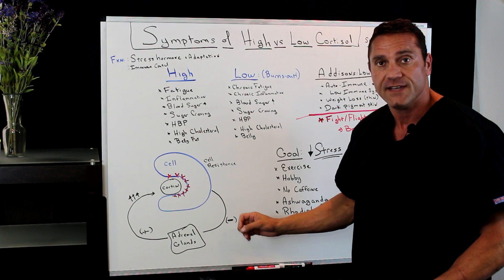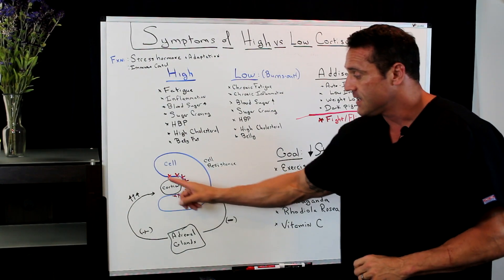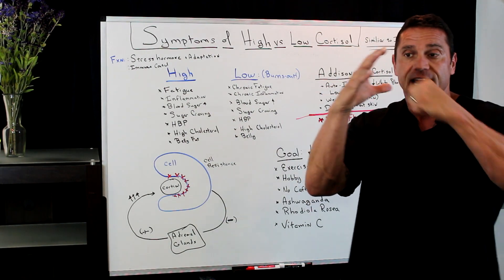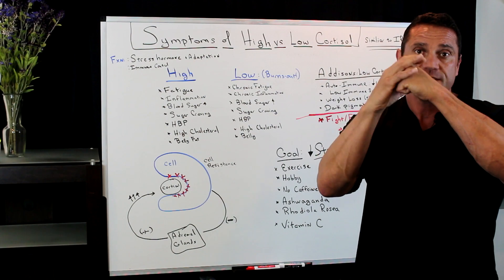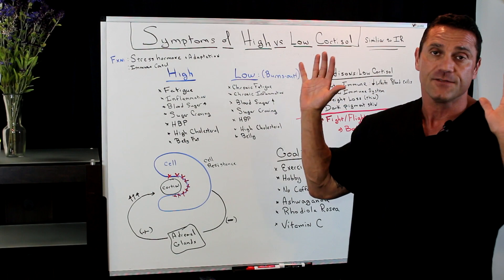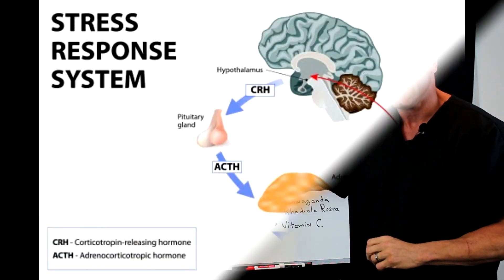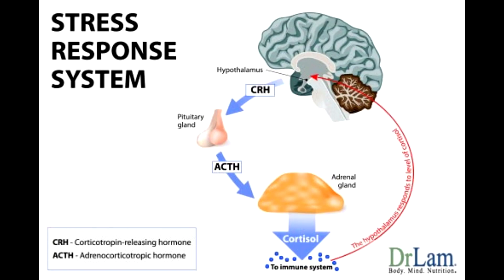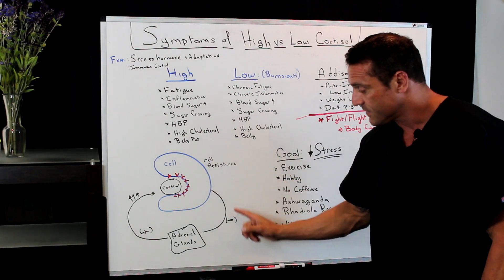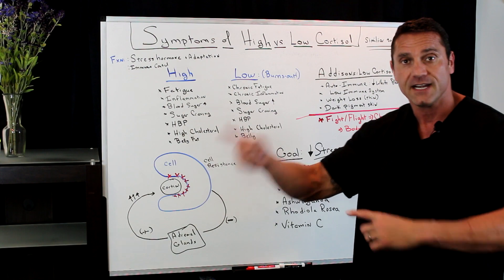When you have too much cortisol flowing around the system, the cell actually maximizes and closes the receptors so cortisol can't get in. This is called down-regulation or cell resistance. The cells have had enough cortisol and the cortisol can't get in. The problem is everything's on a negative feedback loop — if the cell is not getting the cortisol, it's telling the adrenal glands to produce more.